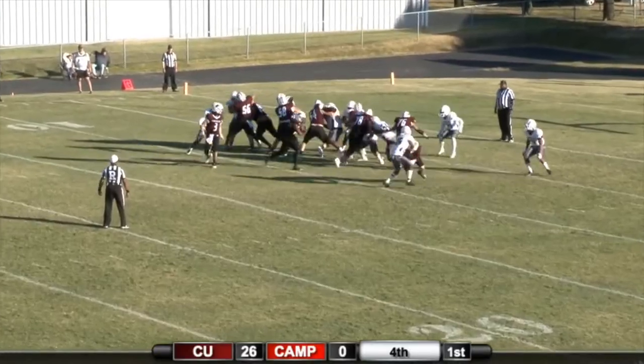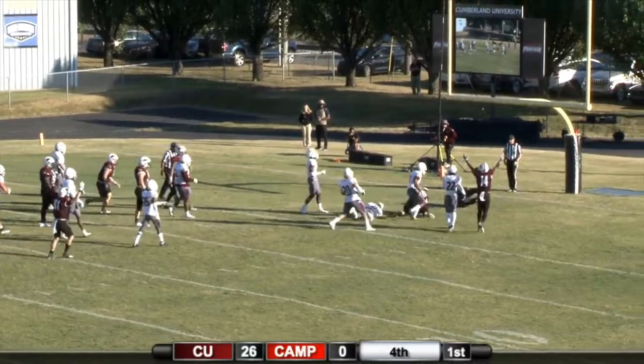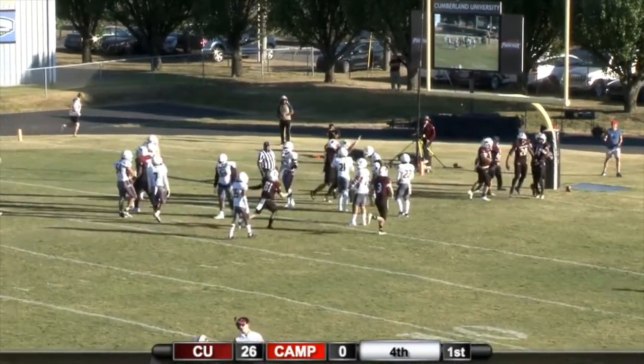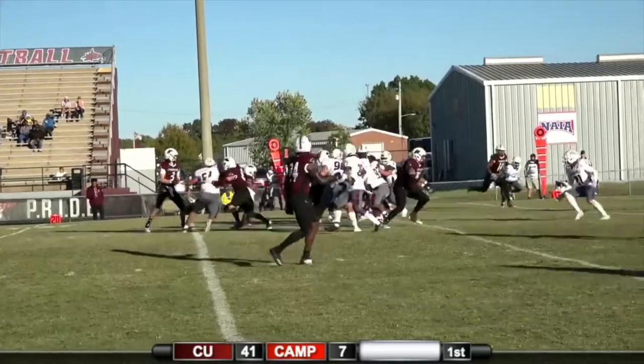He's going to line up under center, will turn and give. J.J. Johnson — that offensive line firing off the ball and helping Johnson into the end zone for a Cumberland touchdown.